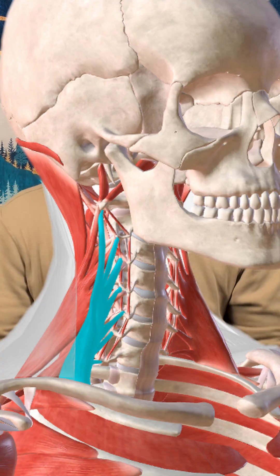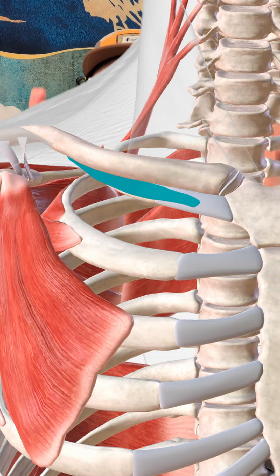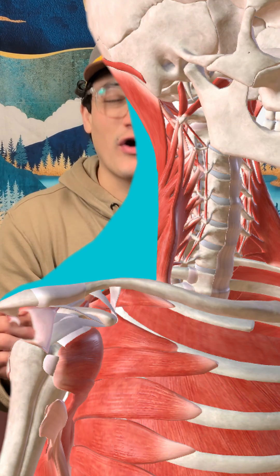As a massage therapist, your focus should be on creating space — releasing the scalenes, the pectoralis minor, subclavarius, and upper traps are your primary muscle groups to focus on when you suspect thoracic outlet syndrome. Gentle first rib mobilization techniques, if trained, and breathing work can help open that space.